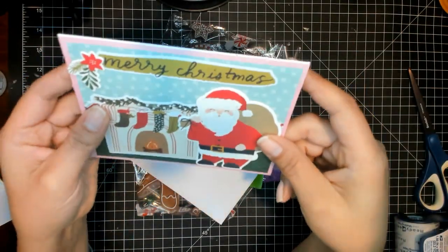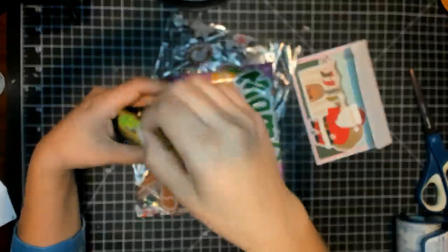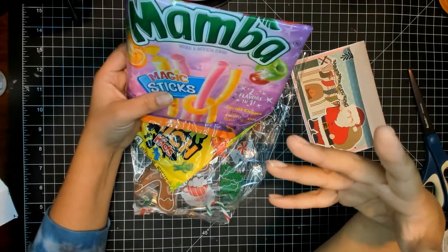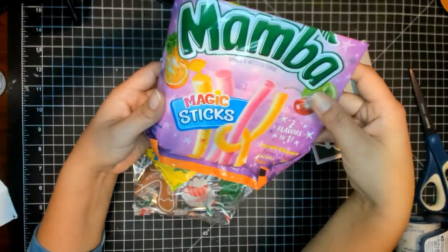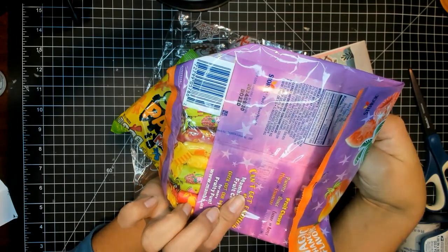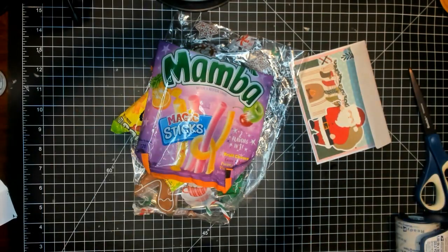Oh my gosh, so cute and so sweet. Thank you so much, Nati, for sending me some goodies. I love sour candies, and these are one of my favorites. I do like mambas anyways, but the sticks — I like them more than the regular mambas even though they're the same flavors. And I don't think I've tried these two-in-ones — they're delicious. Oh my god, my mouth is watering. Thank you so much, Angelina and Nati, for joining this swap. Everything was amazing — really knocked my socks off. You guys are so talented. Thank you everyone for watching this video, and I'll catch you on the next one.